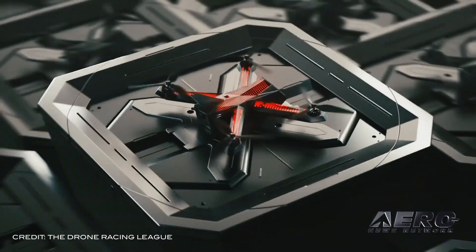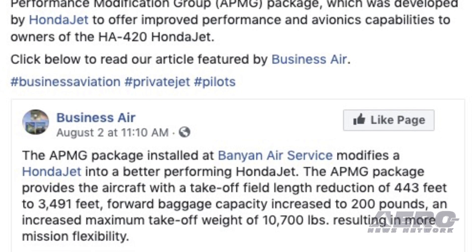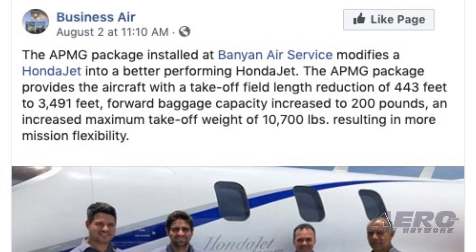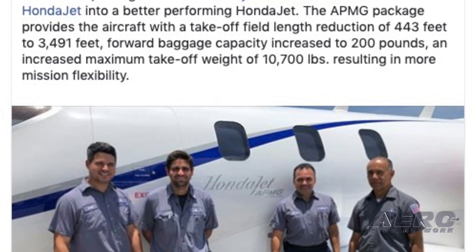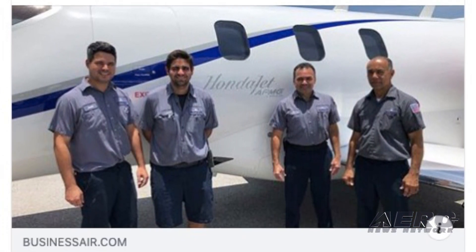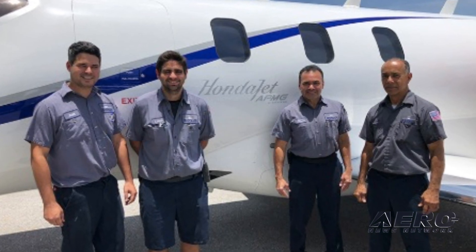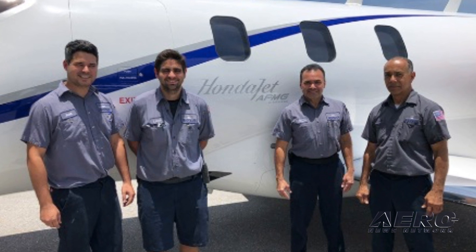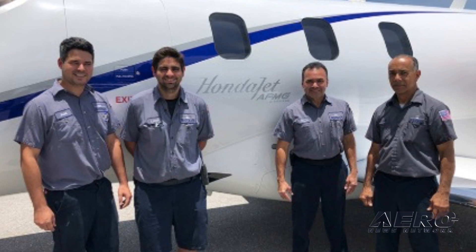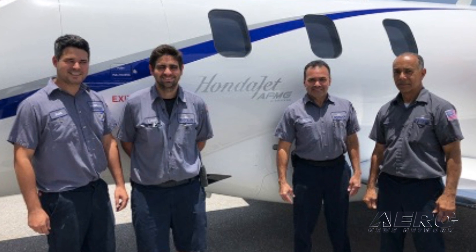Banyan Air Service recently completed its first Honda Jet Advanced Performance Modification Group package, which was developed by Honda Aircraft to offer improved performance and avionics capabilities to owners of the HA-420 Honda Jet. The APMG package provides the aircraft with a take-off field length reduction of 443 feet to 3,491 feet, forward baggage capacity increased to 200 pounds, and increased maximum take-off weight of 10,700 pounds, resulting in more mission flexibility.